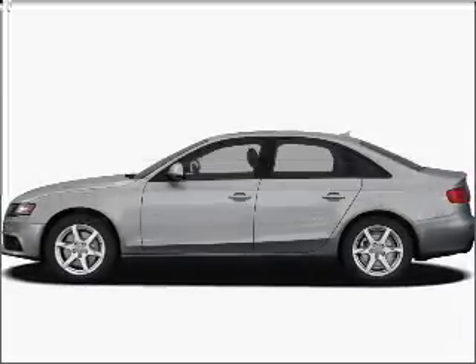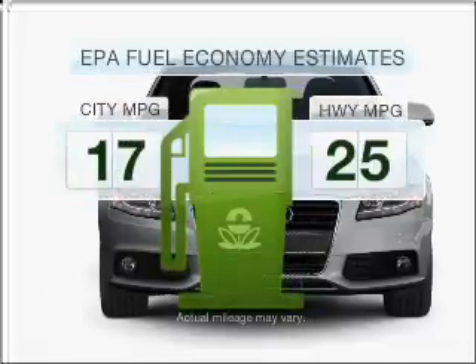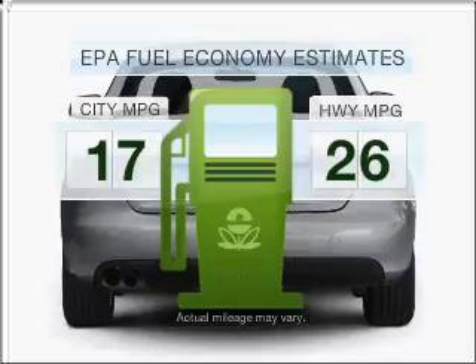Imagine yourself in this 2009 Audi A4. This is the set of wheels you've been looking for. Low emissions and the good fuel economy offered in this vehicle are important to you and the environment.